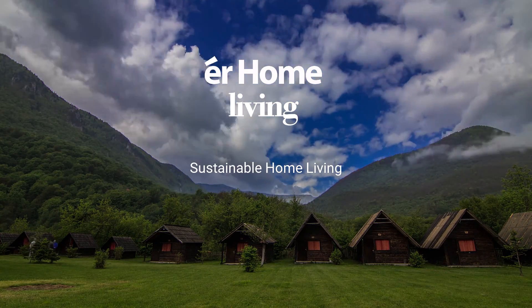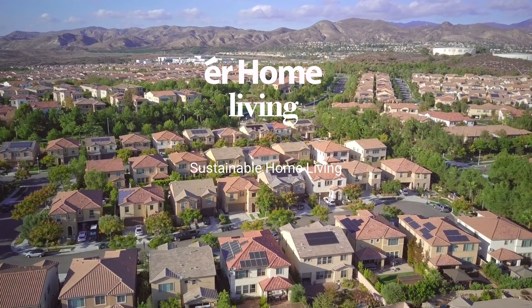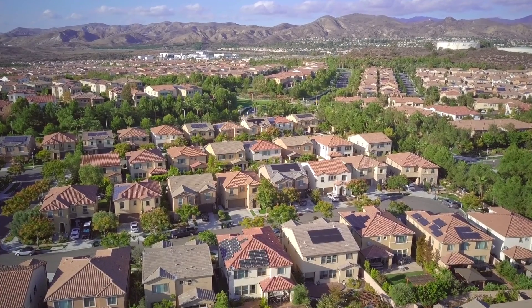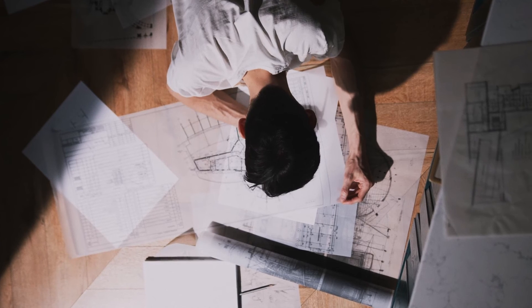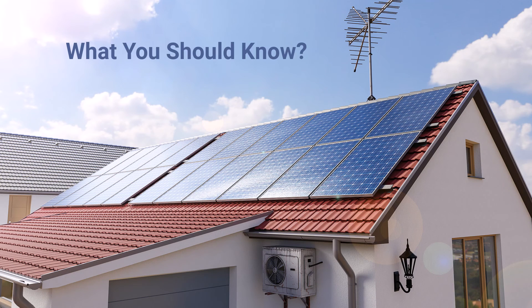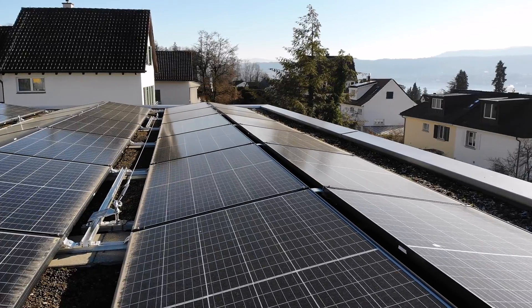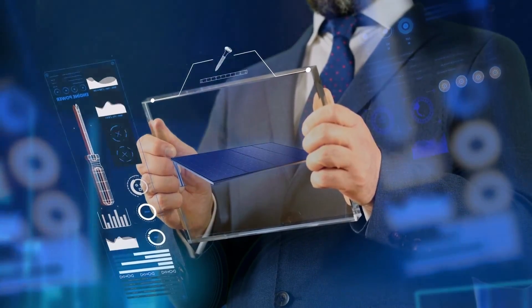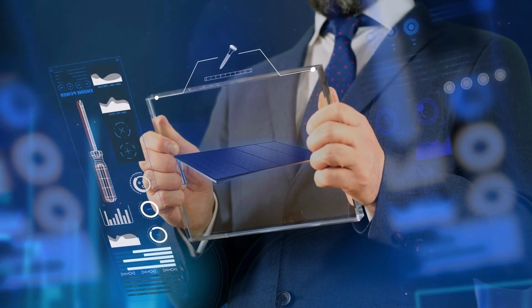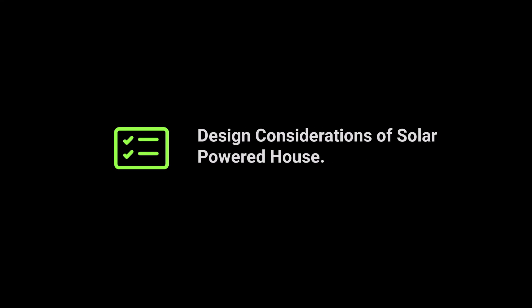EHOME is a brand that advocates for sustainable home living. We began this series with a design consideration for a solar powered house — what you should know and what to do when designing a house that will have solar panels. Solar technology is getting better every year and has proven to be a good green alternative. Now let's get into the design considerations for a solar powered house.